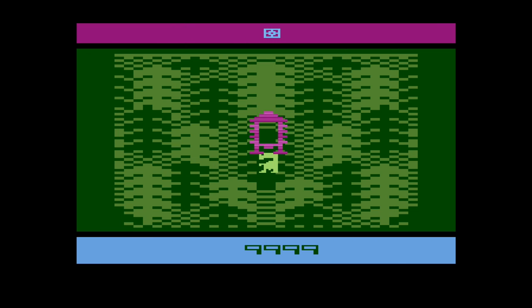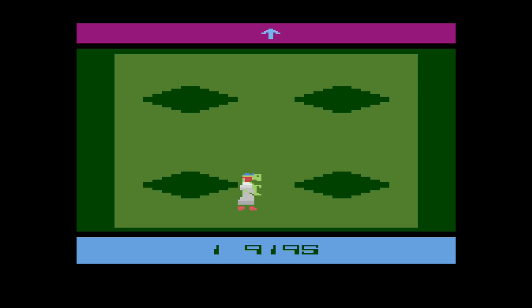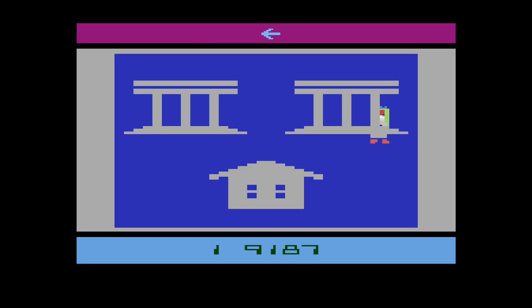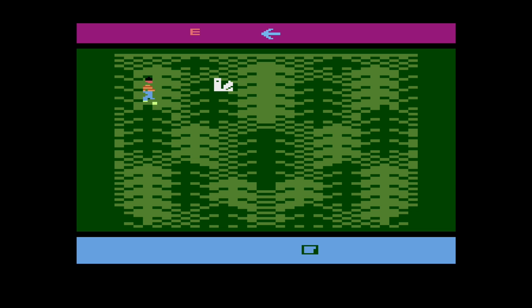I actually like E.T. for the Atari 2600. Seriously — once you know how to play it, it's not a bad game. You just have to walk around and collect pieces of your telephone so you can phone home and go back to your home planet. You have scientists who try to pull you in the wrong direction, and these other guys who try to steal pieces of your phone, so you've got to re-find them. You'll find Reese's Pieces laying around, and those give you more life.